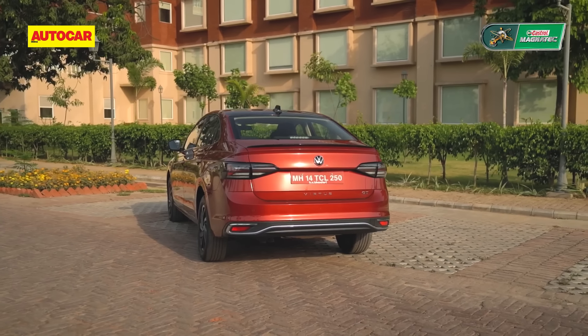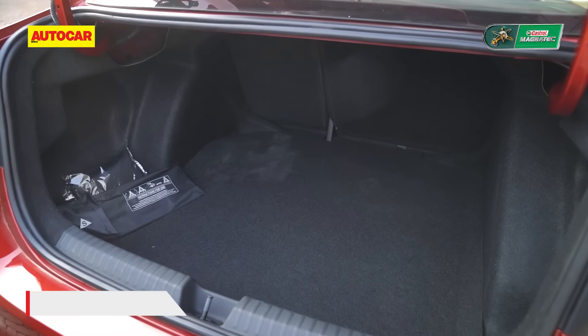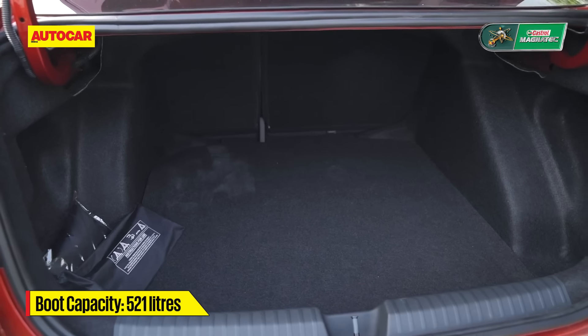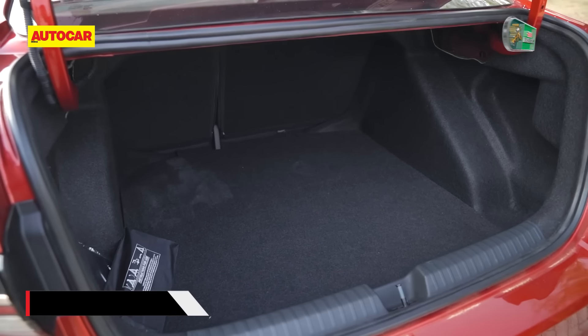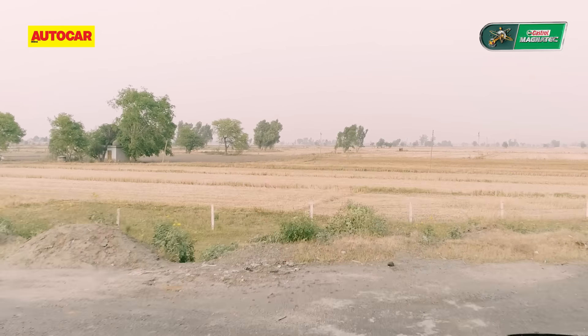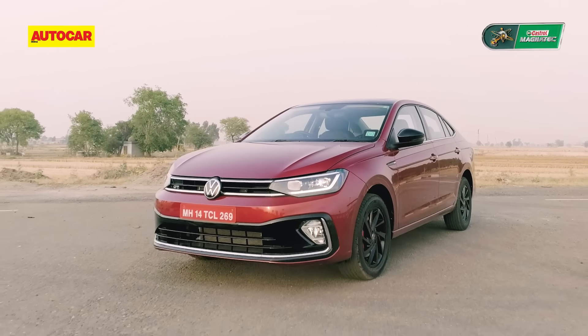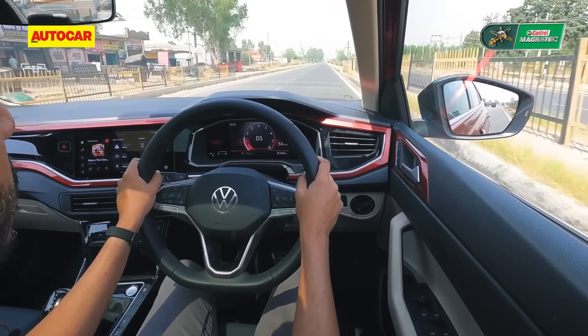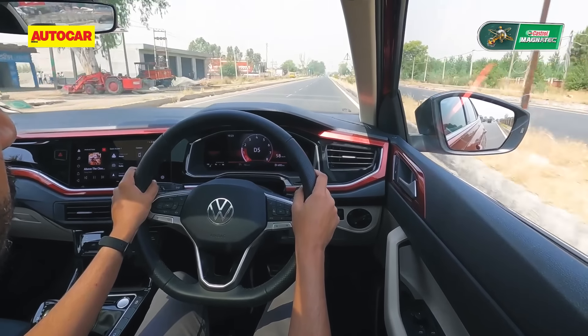A massive highlight of this car is the boot, which at a class-leading 521 litres — the same as the Slavia — can really swallow up a lot of luggage. And if you need more still, you can even split-fold the rear seats. So it's good looking, practical, and well equipped — yet somehow that's not even the best part. That would be the driving experience.